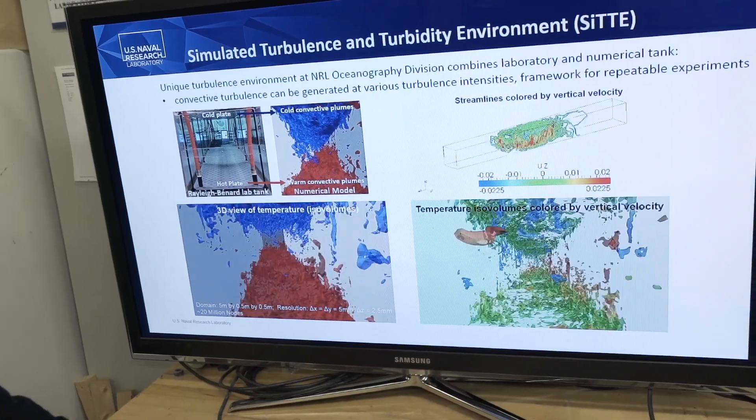That is important for diver visibility and also laser communications, for instance. At the same time, we develop next generation systems and sensors to probe turbulence in the ocean. Ocean turbulence is a very rapid, very irregular and very variable motion, which is responsible for the distribution of momentum, heat, particles and pollution in the ocean.